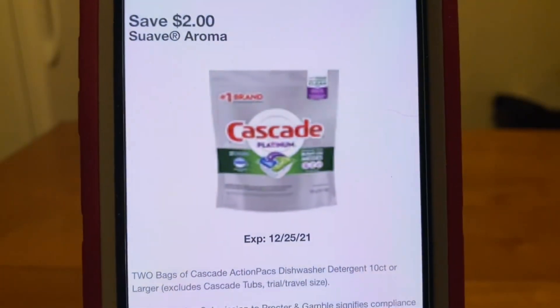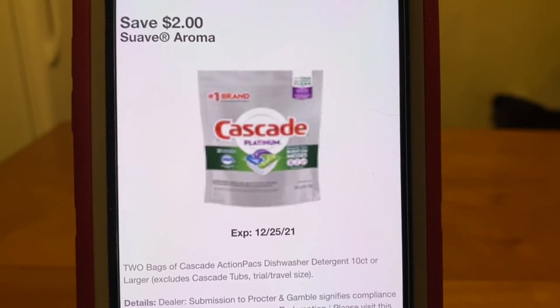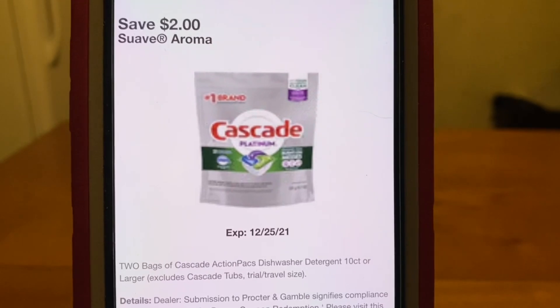These are the Cascade digital coupons — they're going to be two for $8, but with this $2 digital you'll get two for $6.